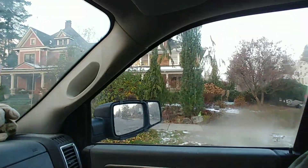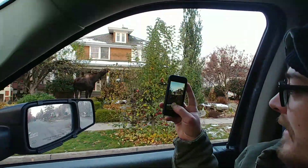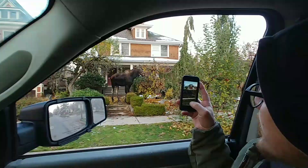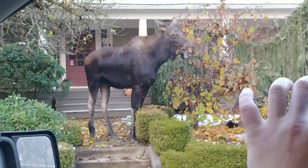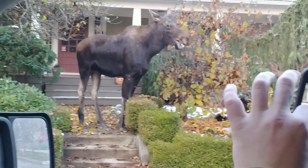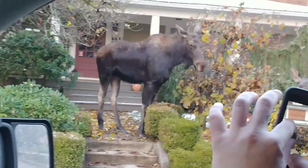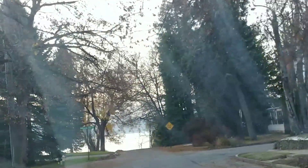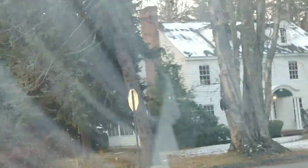Oh my god, there's two of them! Good morning everybody. We're out in Sandpoint, Idaho about ready to do a final walkthrough on a house here. We saw these moose eating some huge foliage — they're just cruising up through the back streets. So cool. See you in a minute.